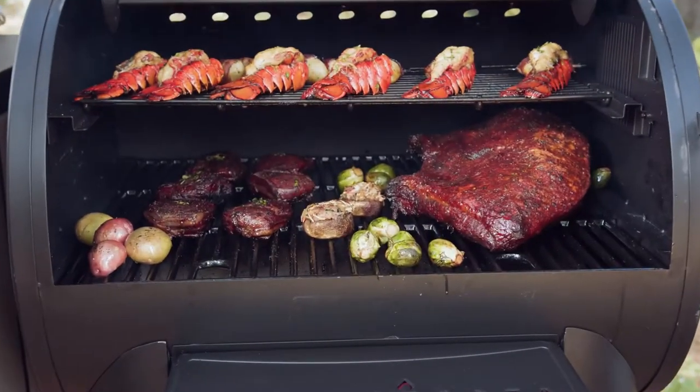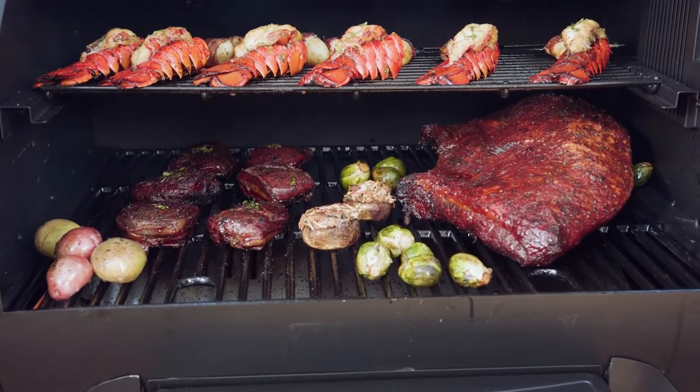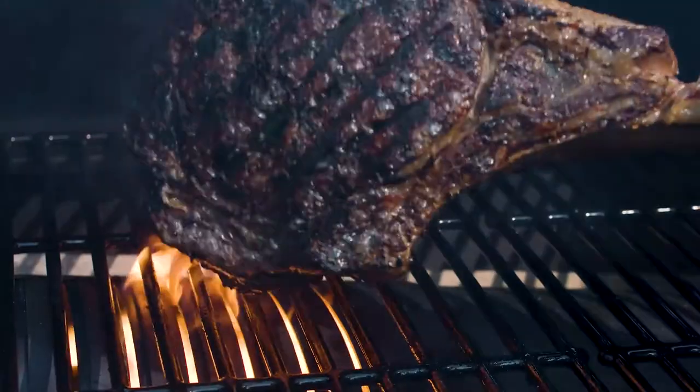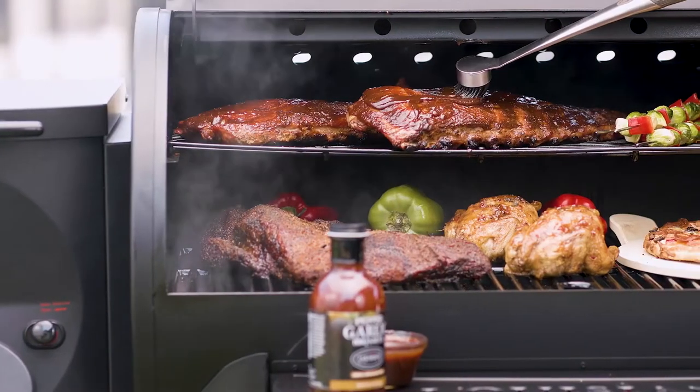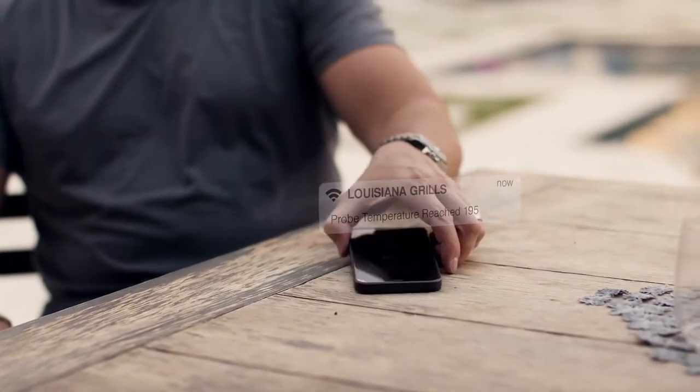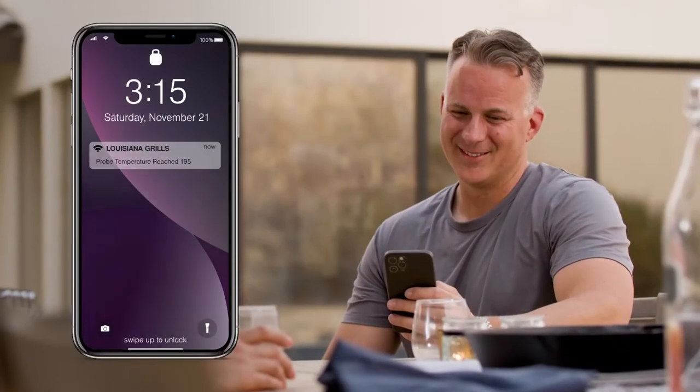These units feature 8-in-1 cooking versatility, allowing you to grill, smoke, bake, roast, sear, braise, chargrill, and barbecue expertly crafted meals with ease. You can also access your digital control board from the palm of your hand using built-in Wi-Fi and Bluetooth capability.